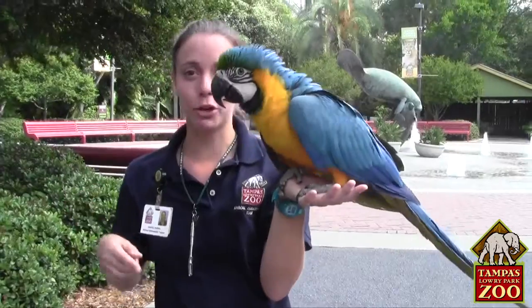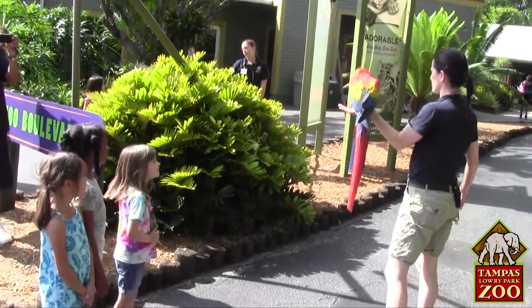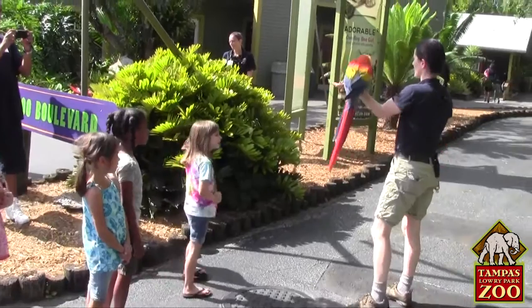My name is Jess and I'm one of the animal ambassadors here at Tampa's Lowry Park Zoo, and this is Bailey. He is one of seven macaws that's going to be doing a big free flight behavior right here at the zoo, around the manatee fountain. Him and six other of his buddies are going to be flying all the way up from their holding area up to the front.